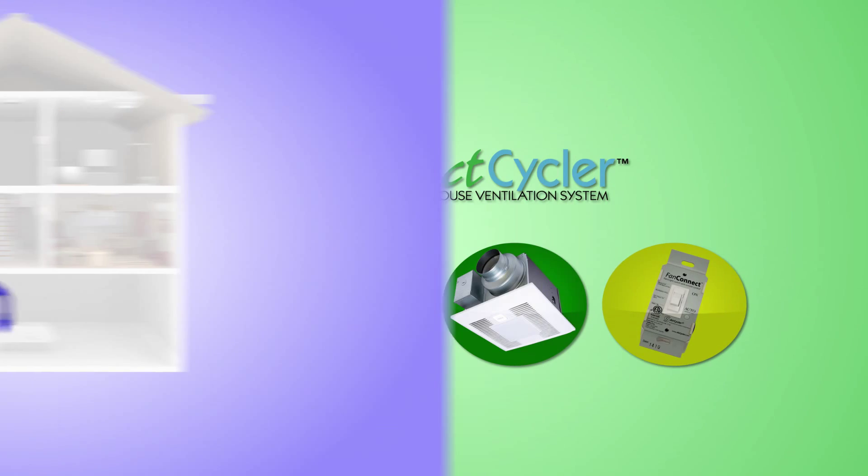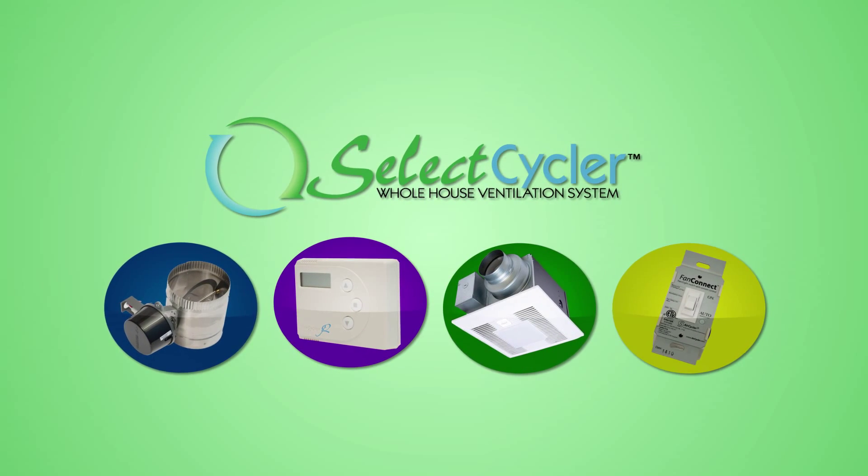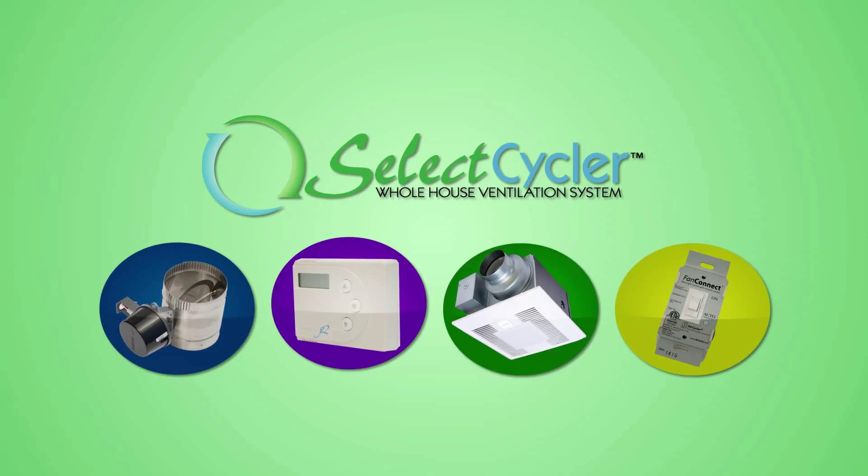Rely on the Panasonic Select Cycler system to be your low-cost, whole-house ventilation solution with the lowest cost per HERS point for supply or balanced ventilation.